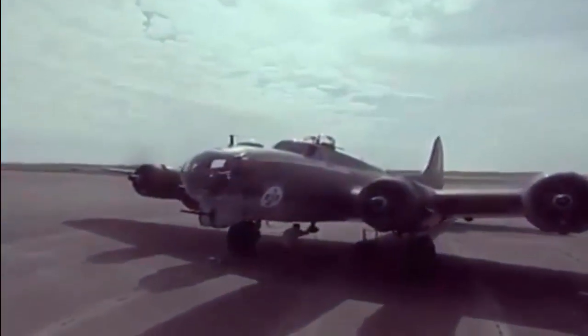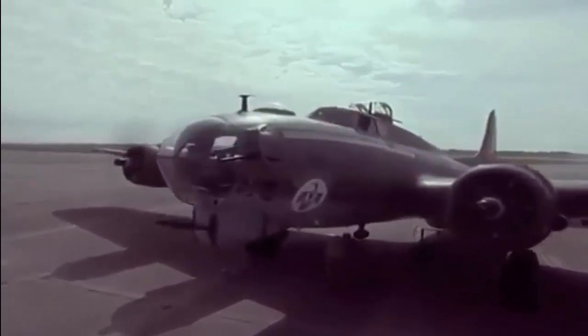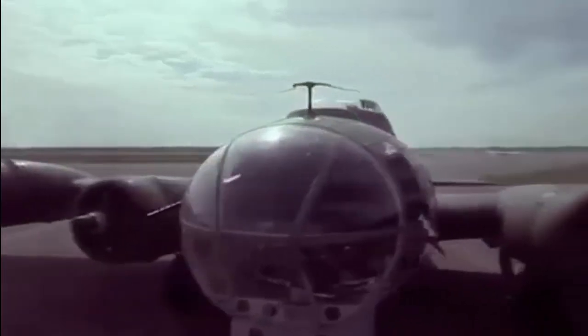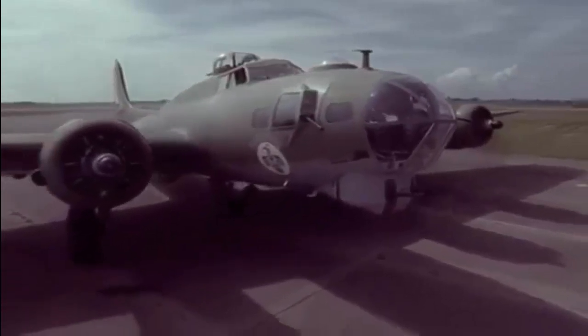Turrets are rotating weapons platforms that allow gunners to fire at enemy aircraft from different angles and directions. They were widely used on bombers and some fighters during the Second World War as a means of self-defense and offensive fire.